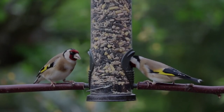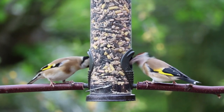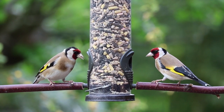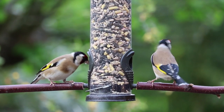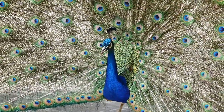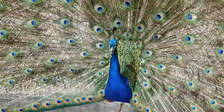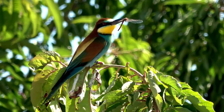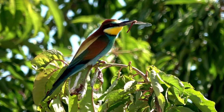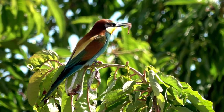India is also home to a rich diversity of bird life, with over 1,300 species of birds recorded. Some of the most well-known birds found in India include the Indian peafowl, also known as the peacock, the Indian roller, and the Indian paradise flycatcher. The Keoladeo National Park in Rajasthan is a popular destination for birdwatchers, with over 370 species of birds found here.